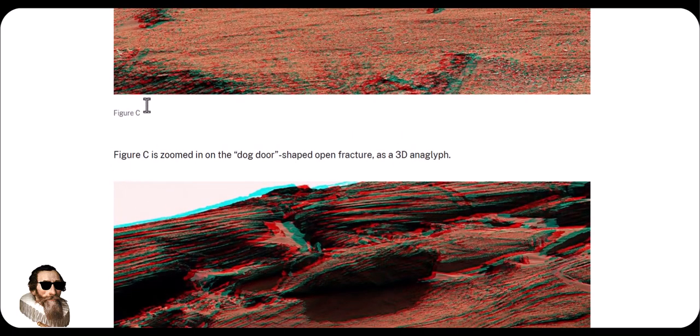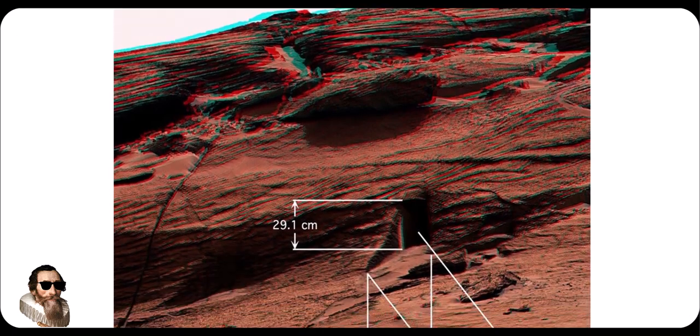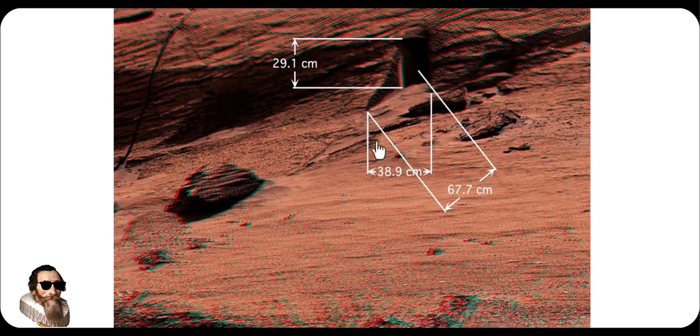Figure C is zoomed in on the dog-door shaped open fracture as a 3D anaglyph. Here are some measurements from NASA.